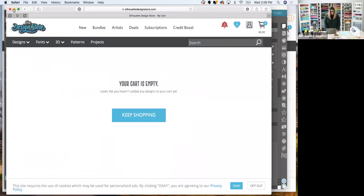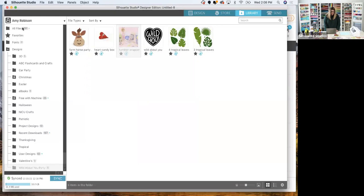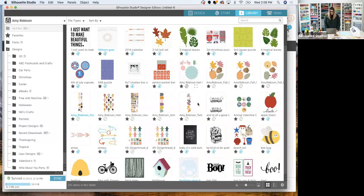Once you've checked out from the store, come back into Design Studio and go to Library — next one over from Store. After you download something, I always like to sync it to make sure it's in my files. If you download something and don't see it in your files, hit Sync and then check again.